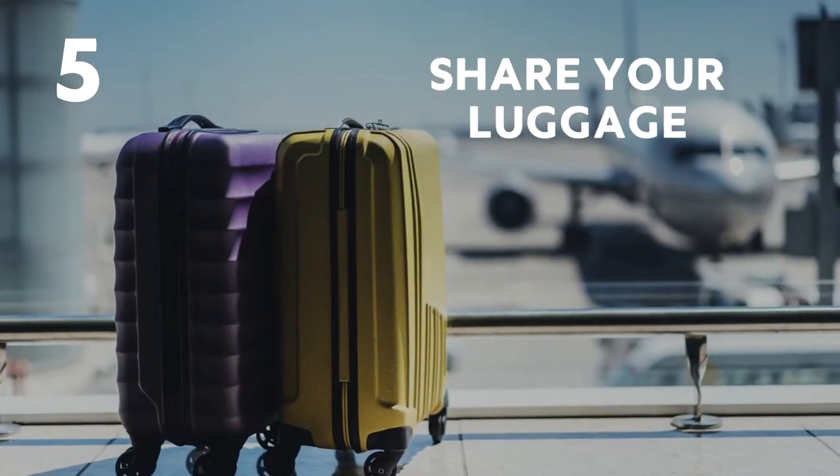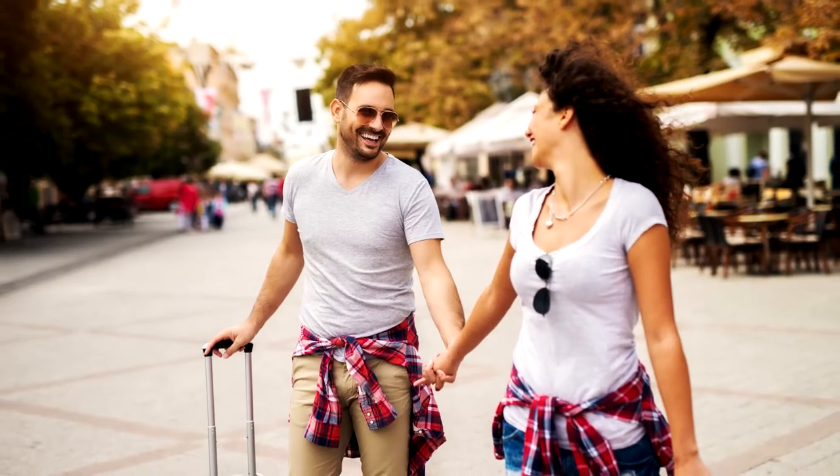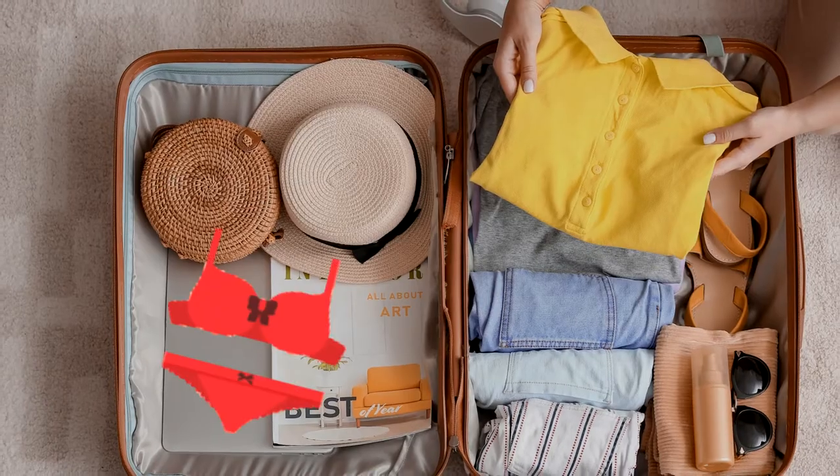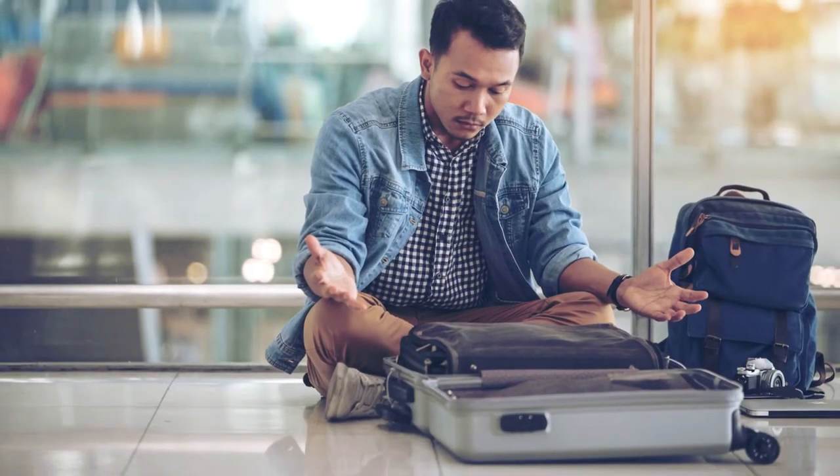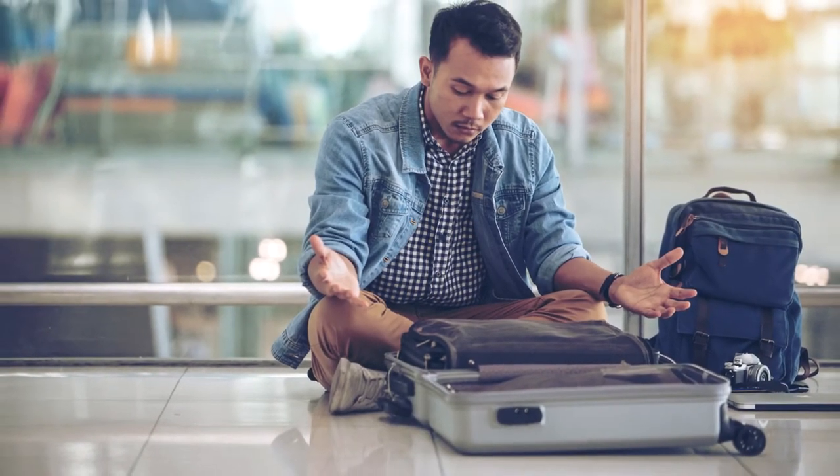Number 5: Share your luggage. If you're travelling with your partner or someone else, pack half your clothes and underwear in each other's suitcases. This way, if one case gets lost, you'll both still have some clothes to wear.